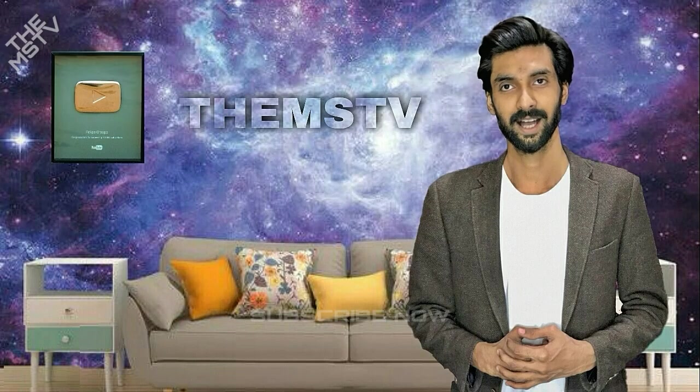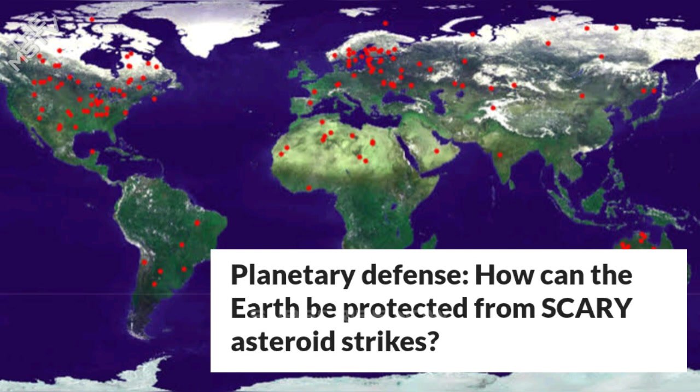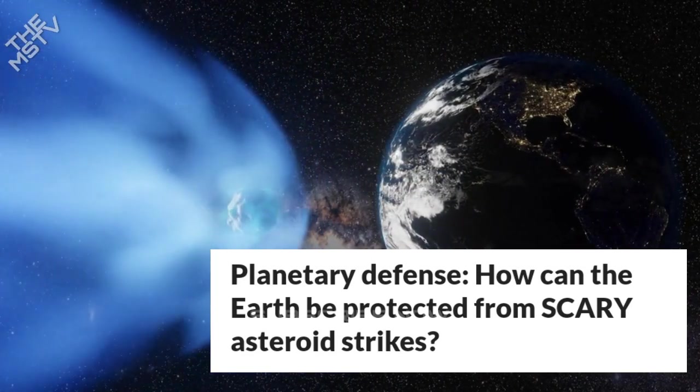Hello Watchers, welcome back to another video of the channel The MSTV. I hope you are doing great. Today we are going to watch Planetary Defense: How can the Earth be protected from Scary Asteroid Strikes?